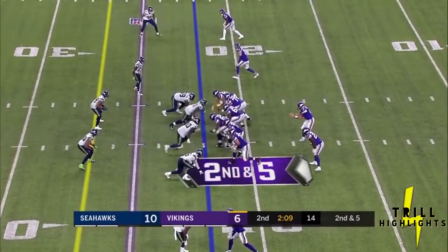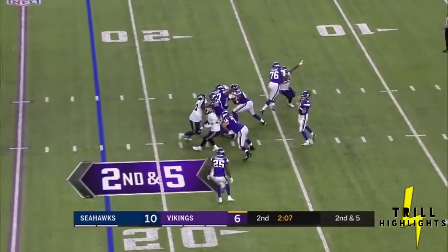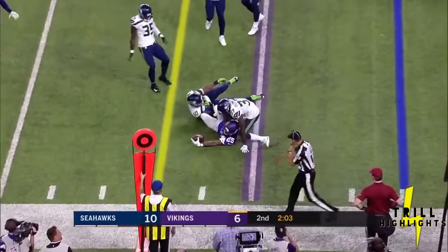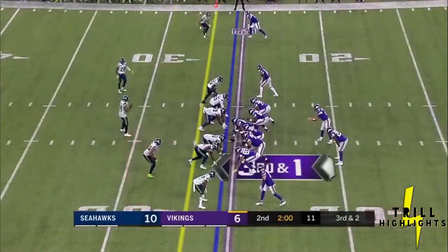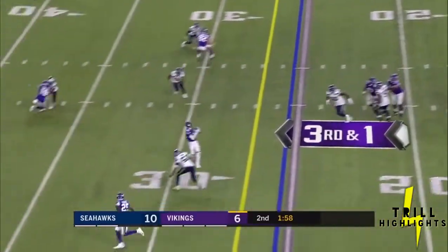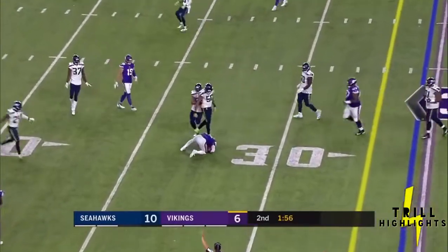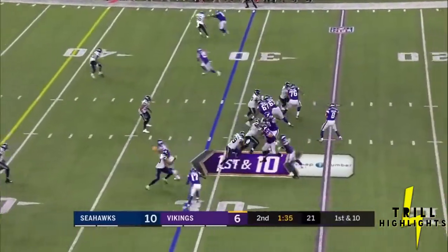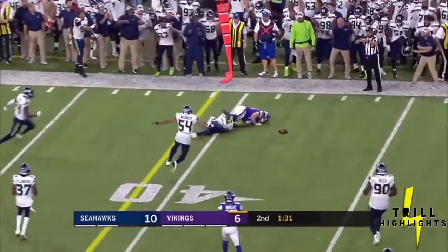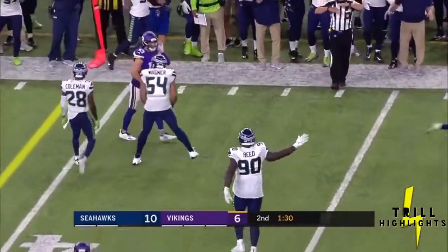Kirk Cousins with Latavius Murray to his left on second down. Dumped to Murray, caught just outside the numbers. From their own 25 — Cousins shotgun, deep drop, pass caught, first down Diggs. Cousins throws it behind Phelan, who cannot bring it in — incomplete.